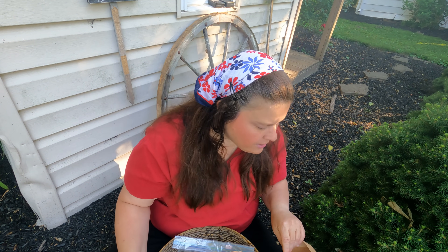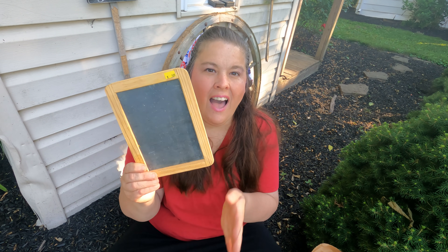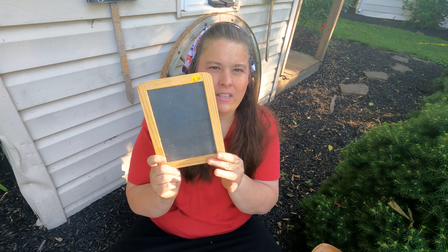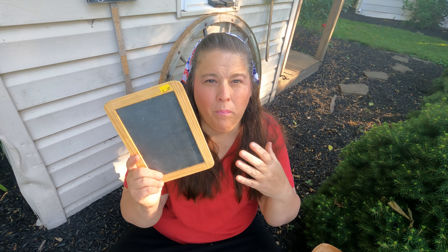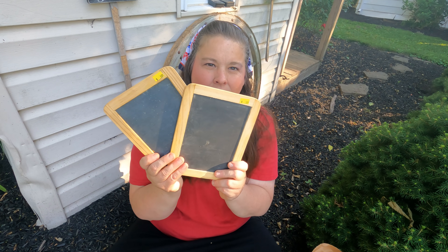Now I'm not sure what I spent — I gotta look on my receipt. These chalkboards were half off for 25 cents each. I love doing all kinds of projects outside in the fall, like I'll write on it 'welcome to the autumn' and have all kinds of decorations. And for Christmas I'll say 'welcome to our home' and decorate with pine greens. So for 25 cents I got two of them.